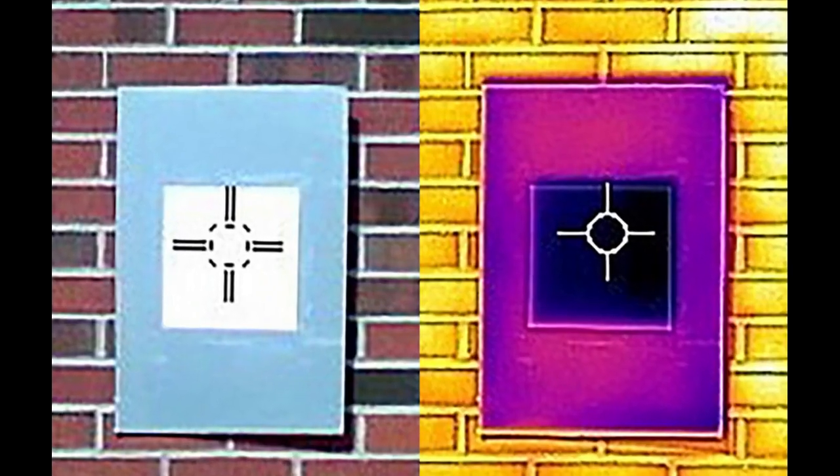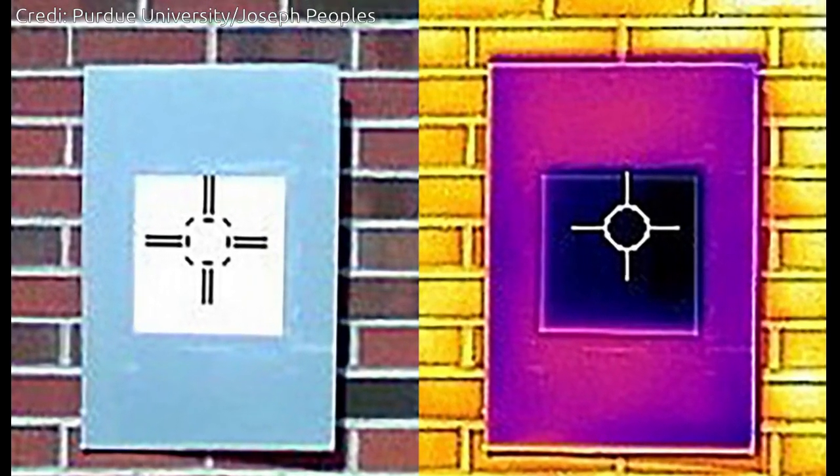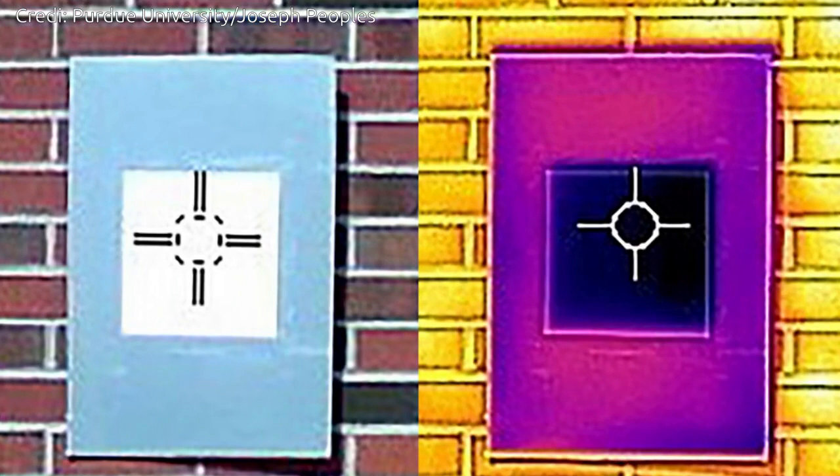The researchers believe that this white may be the closest equivalent of the blackest black, which absorbs up to 99.9% of visible light. The new whitest paint formulation reflects up to 98.1% of sunlight, compared with the 95.5% of sunlight reflected by the researchers' previous ultra-white paint, and sends infrared heat away from the surface at the same time.